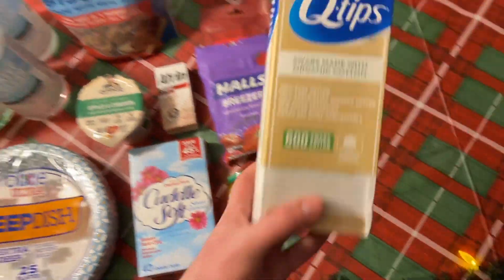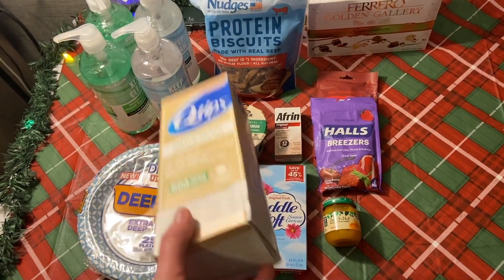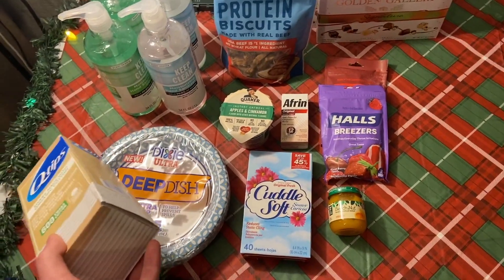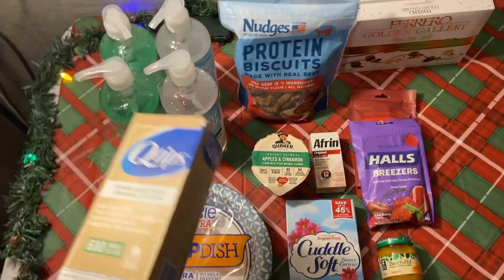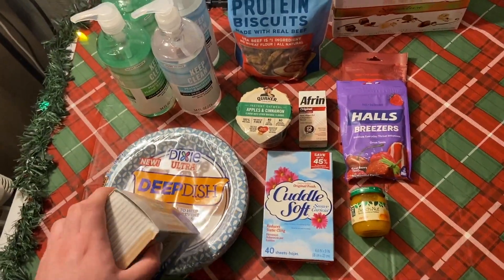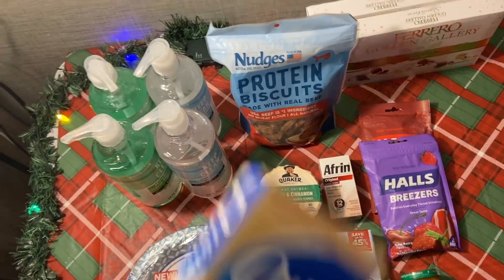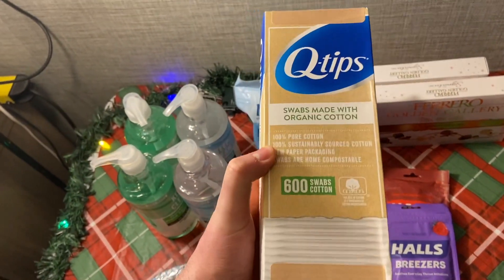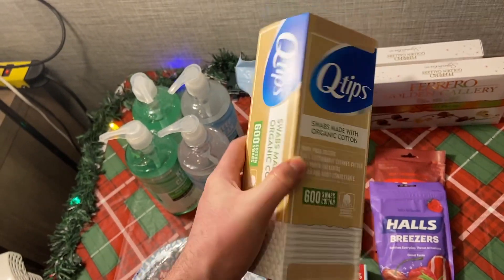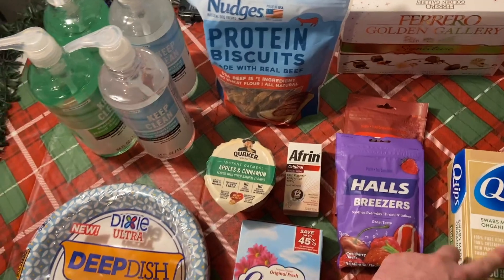I grabbed the organic Q-tips at $4.66. My Shopkick with all this stuff ran through in just a couple hours, which is weird because a receipt from Sunday is still pending even though it had less on it — no rhyme or reason to how receipts pend on Shopkick. There's a $1.25 Ibotta rebate and a $3.06 Shopkick, making these about 33 cents each. Phenomenal price.